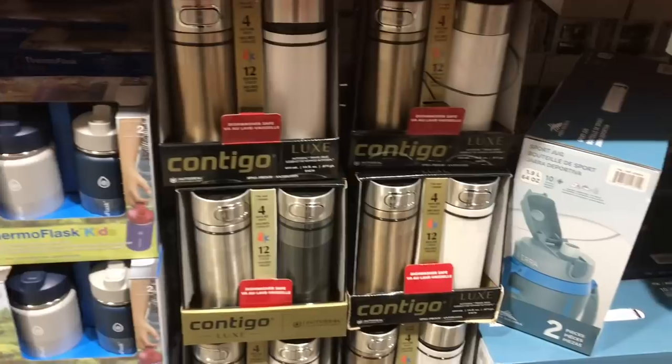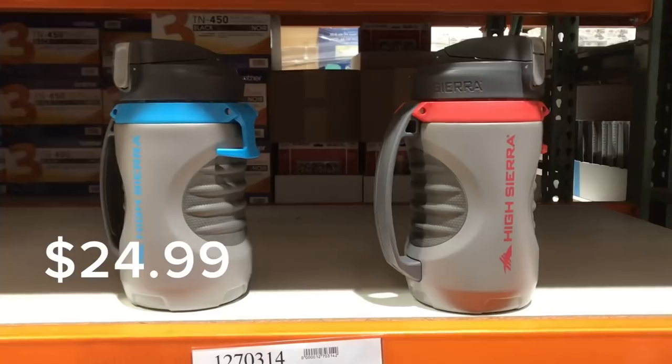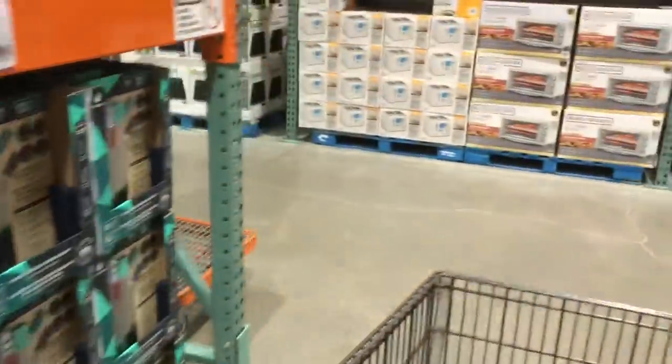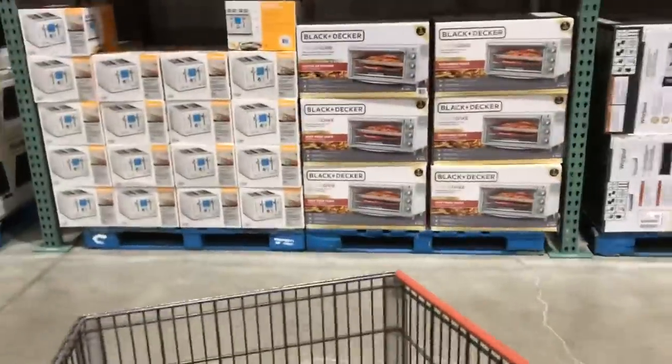They have some really nice thermoses and gift sets here. You can take things apart as well. If it comes with three or two in one, just take them apart and gift them separately in a nice little gift bag. You don't have to gift the entire set.